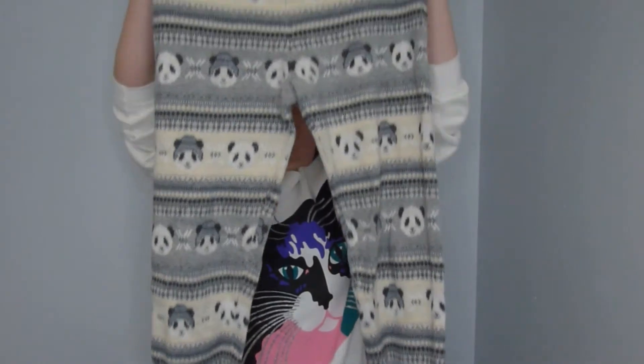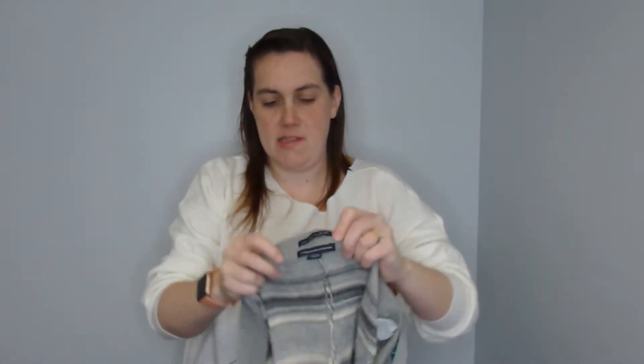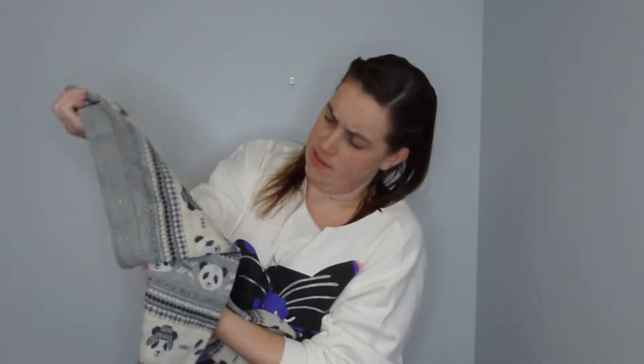Next I have these American Eagle panda sweater pants. They're amazingly soft; I love American Eagle, and if these were my size I probably would have kept them. There's a little bit of pilling but these are more like loungy, jogger-style pants.